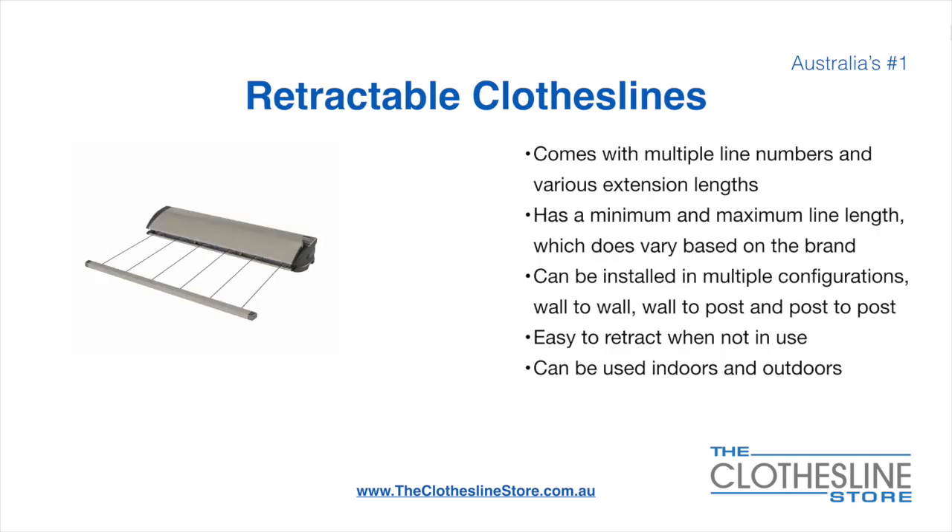Retractable clotheslines come in a multitude of line numbers and various extension lengths. They have a minimum and a maximum line length which does vary based on the brand. There's a lot more information on this at the Clothesline Store.